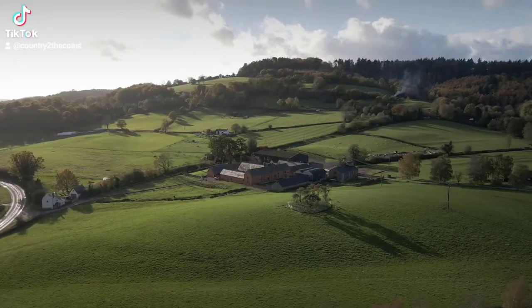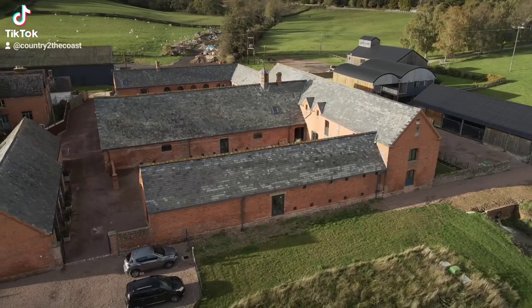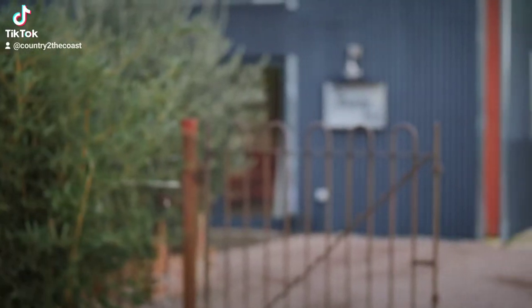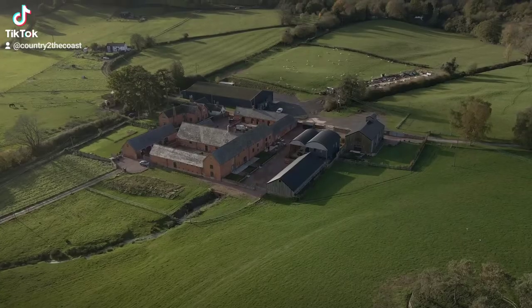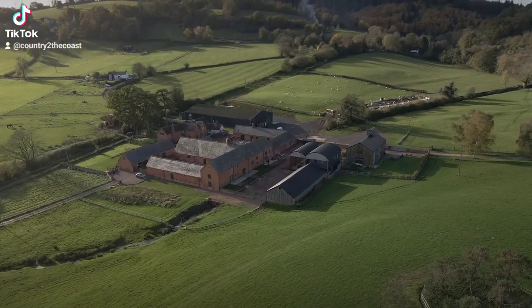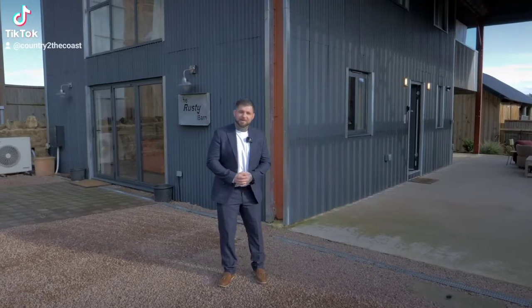Hi, I'm James Wood from Country to the Coast Property Agency, and I'm in the beautiful village of Huntley, Gloucestershire, which is only seven miles west of Gloucester city centre, just north of the great Forest of Dean. It is my absolute privilege to present to you the Rusty Barn — one of 11 properties on a 30-acre business development site with private driveways, parking, beautiful courtyards, and picturesque countryside views, featuring some of the best barn conversion homes I have ever seen. Let's jump in and take a look.